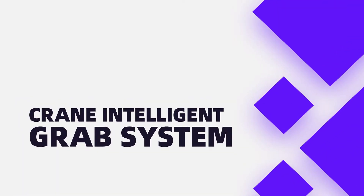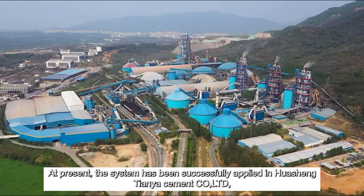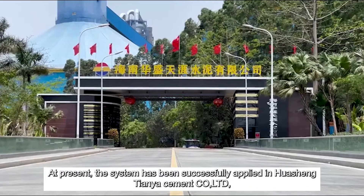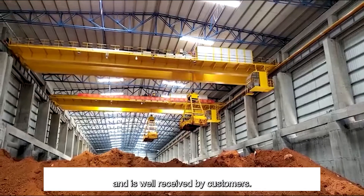Crane Intelligent Grab System. At present, the system has been successfully applied in Huaxing Tanya Cement Company, LTD, and is well received by customers.